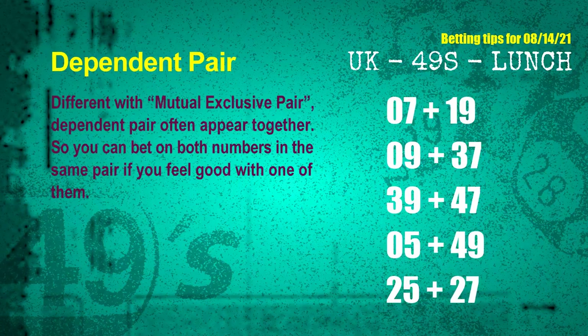Some numbers are mutual-exclusive, but some are dependent — in the same dependent pair, you can bet on both because they are often drawn in one draw. The dependent pairs for the next draw are: first pair 07 and 19, second pair 09 and 37, third pair 39 and 47, fourth pair 05 and 49, fifth pair 25 and 27.